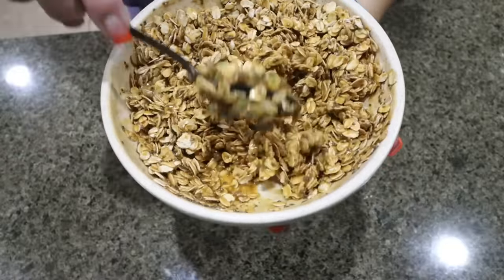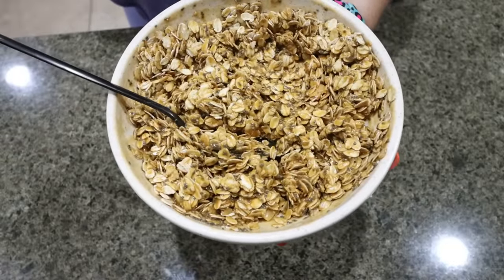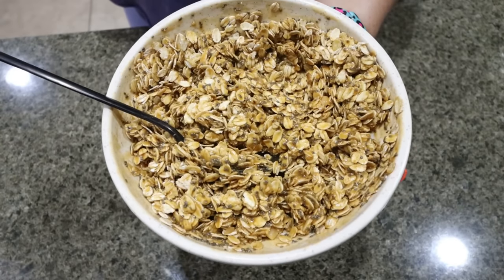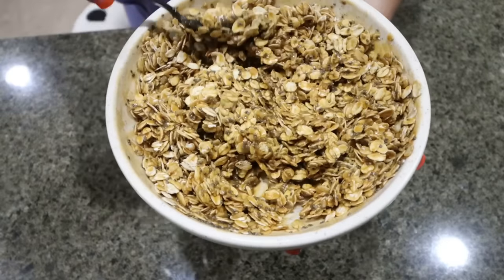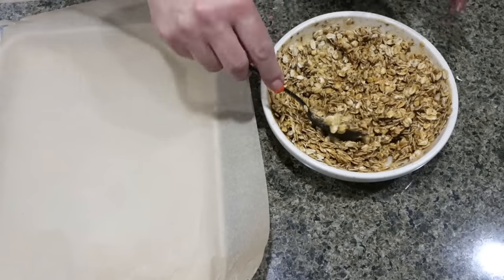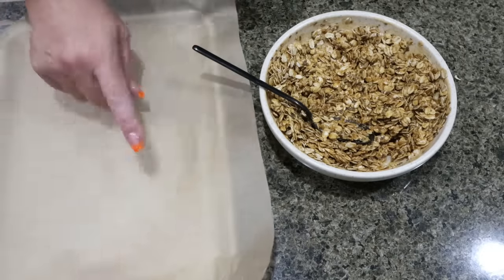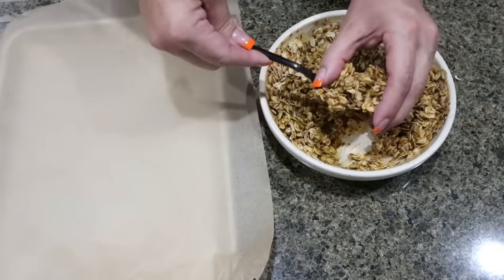I ended up having to add in about another quarter cup of oats because it was a little bit too runny. My recommendation is to add less water to your peanut butter so it's a much thicker consistency, kind of more like a paste. That's going to keep you from having to add in that extra cup of rolled oats. We want eight breakfast cookies total, so I went ahead and lined a quarter sheet pan with some parchment paper.